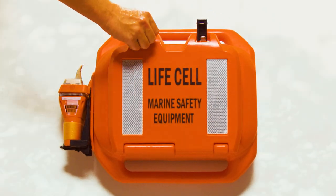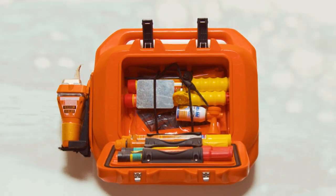The LifeCell stores all mandatory safety equipment and allows room for additional personal items. Keep your loved ones safe, avoid that life-threatening situation — get a LifeCell on board.